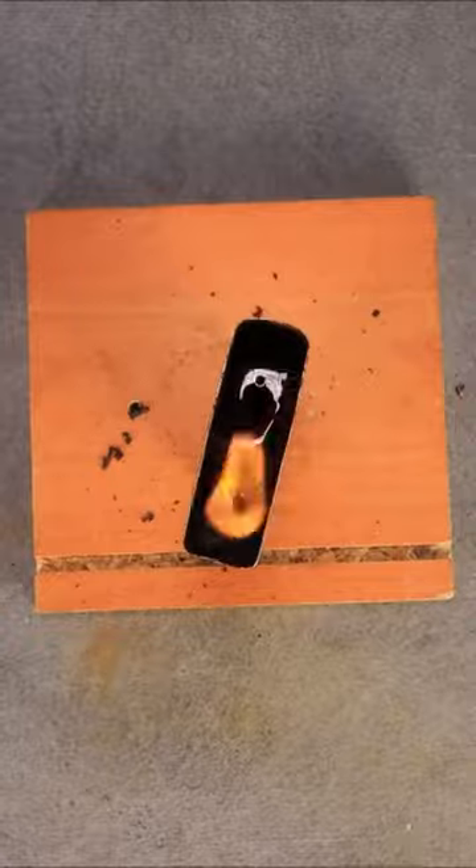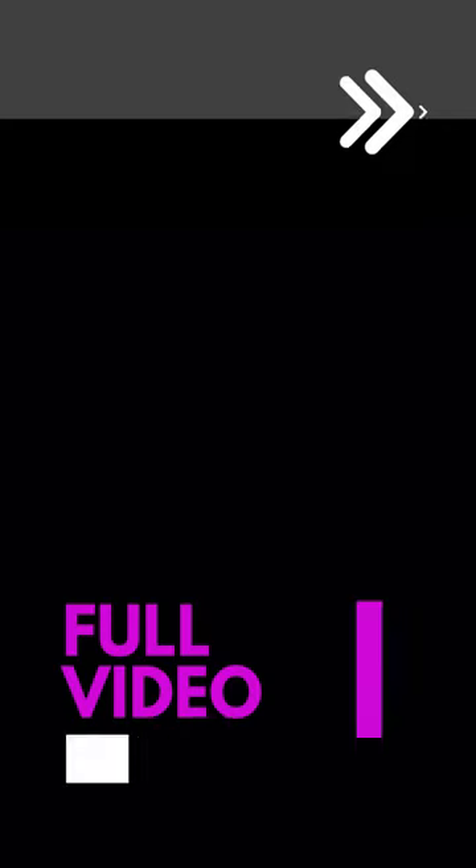So sit back, relax, and prepare to be amazed as we embark on this enchanting voyage of lighter restoration.